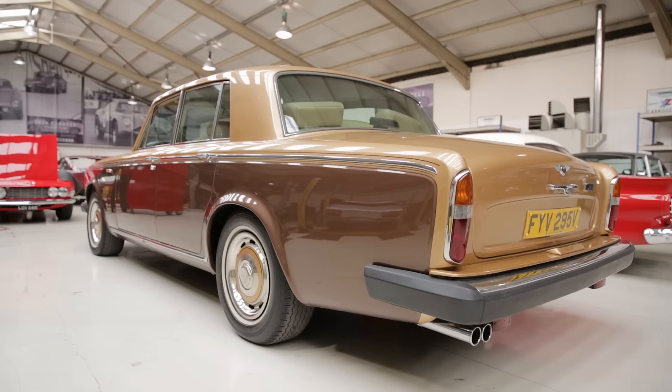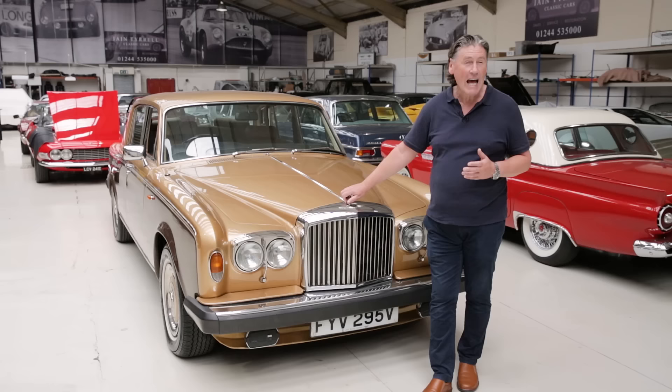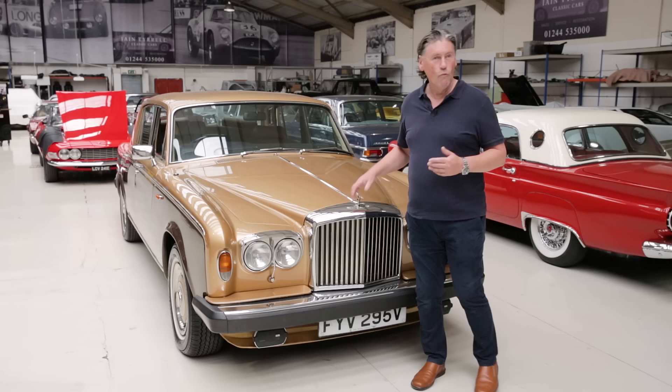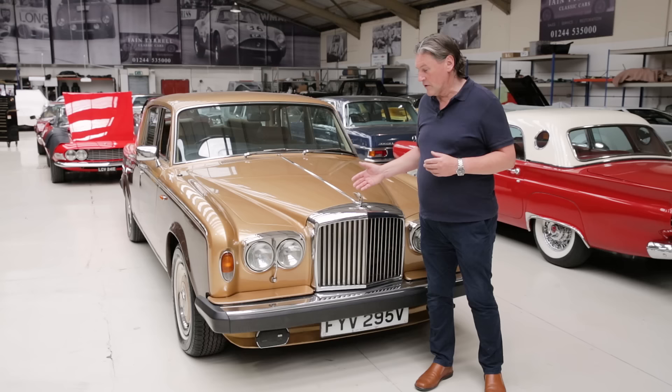These to me represented a high point in the sort of late 20th century Rolls-Royce and Bentley situation because they were really hand-built cars in every sense of the word. I am being slightly biased because I started my working life working on these cars day in day out. I've probably worked literally on hundreds of the Rolls-Royce and Bentley Silver Shadow and T series. So they are quite close to my heart.